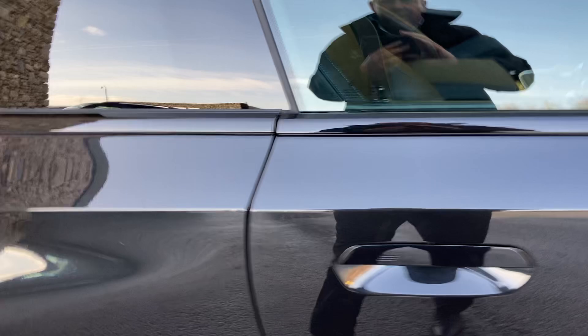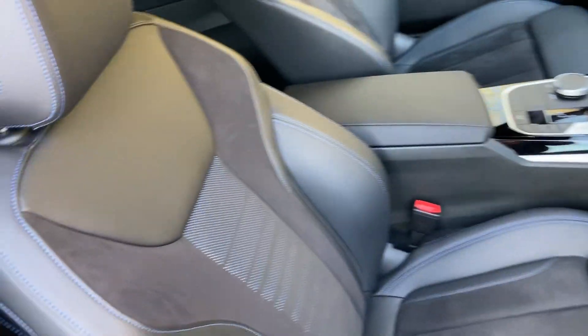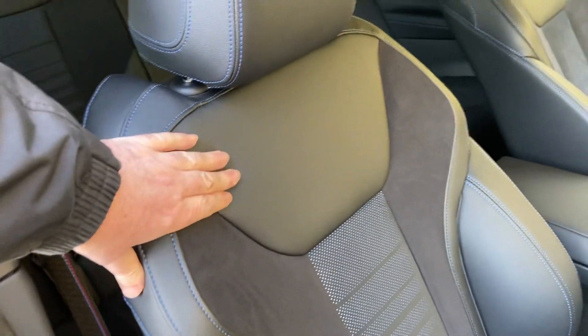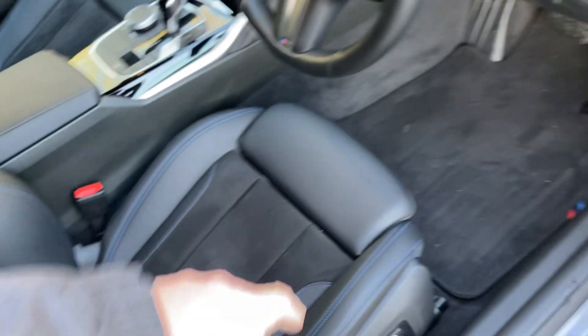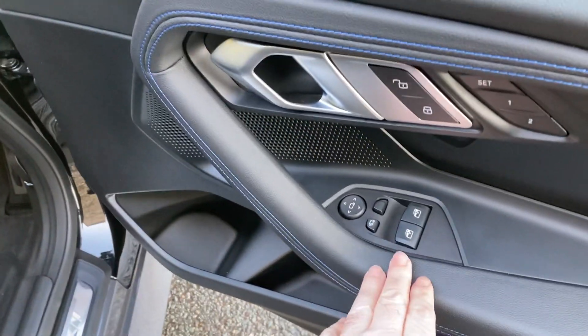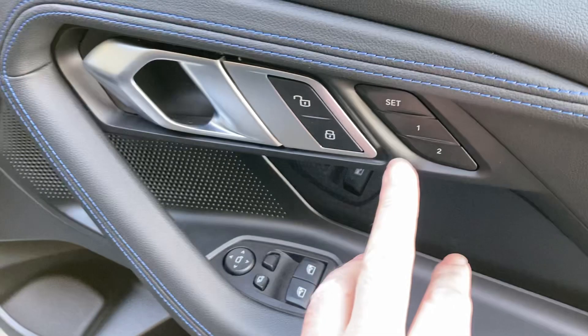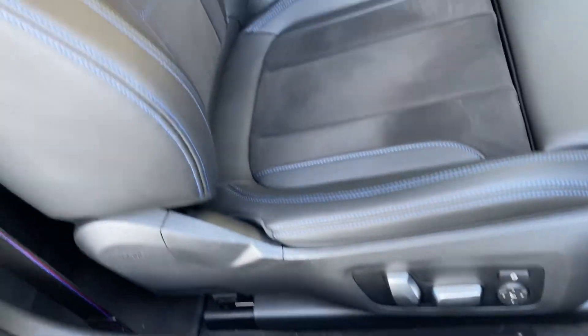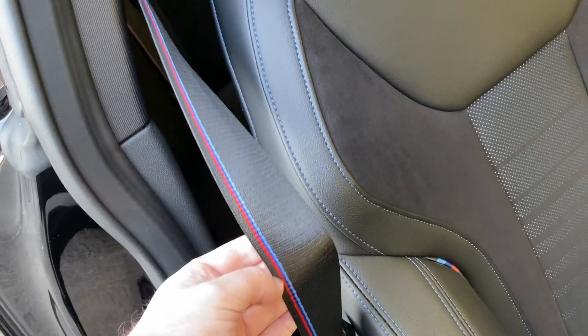Let's have a look on the inside. You've got the half Alcantara Sensatech interior sport seats, so you get the bigger bolsters, adjustable under thigh support, electric windows, electric folding mirrors, and electric seats with two position memory — those controls are just on the side. There's nice contrast blue stitching on the seats and M colours on the seat belts as well.